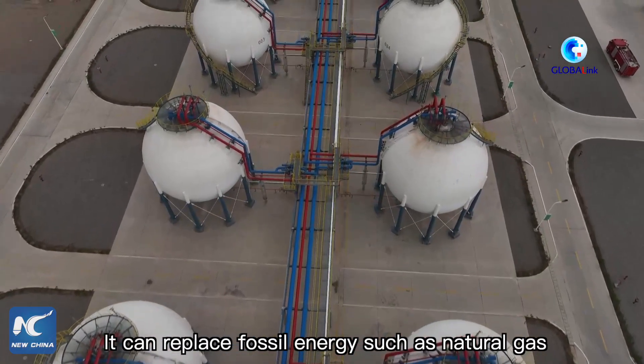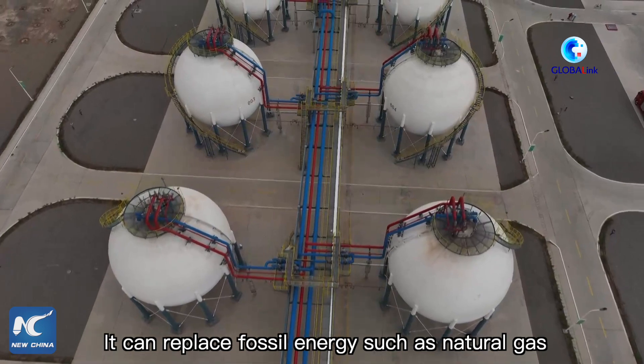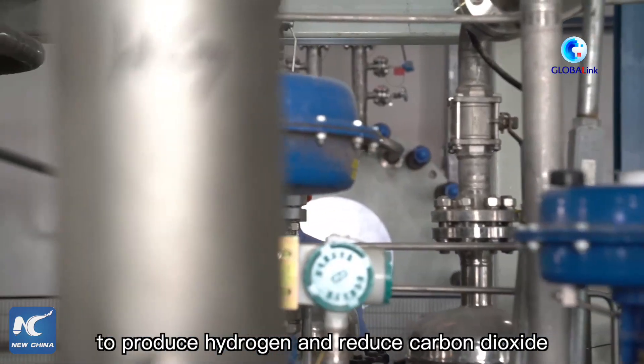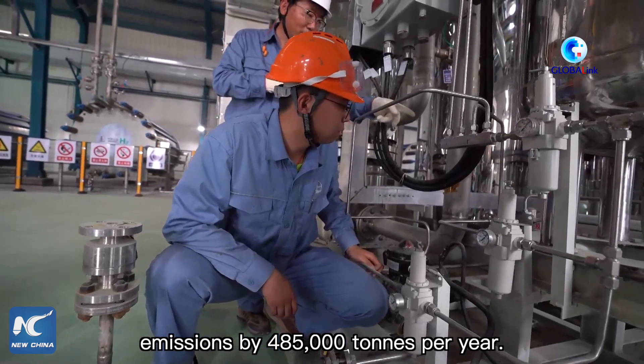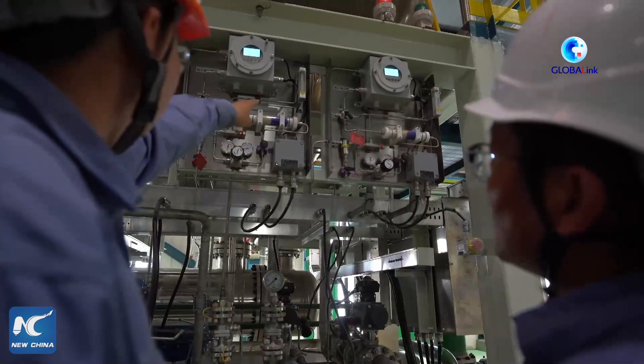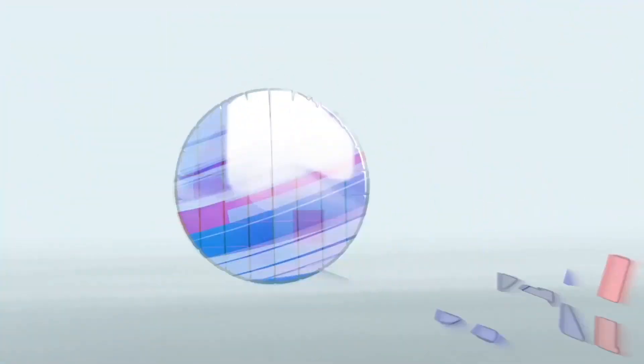It can replace fossil energy such as natural gas to produce hydrogen, and reduce carbon dioxide emissions by 485,000 tons per year.